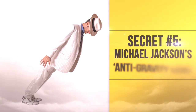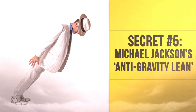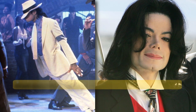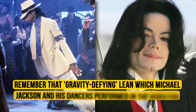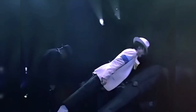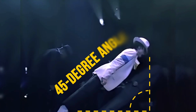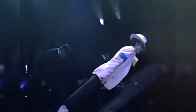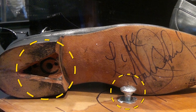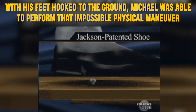Secret Number 5: Michael Jackson's Anti-Gravity Lean. Remember that gravity-defying lean which Michael Jackson and his dancers performed in the video for the song Smooth Criminal? It looked incredible as Michael kept his entire body straight while bending his ankles at an acute 45-degree angle. The secret here is the specially designed shoes he used, which had a heel that locked into pegs on the floor. With his feet hooked to the ground, Michael was able to perform that impossible physical maneuver.